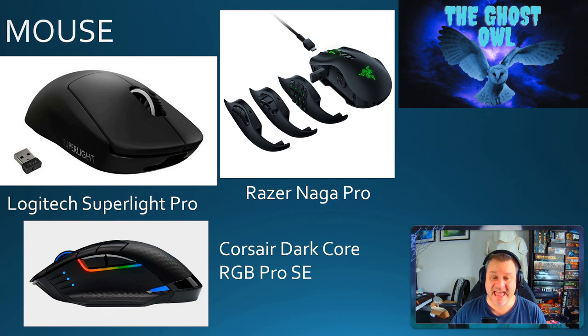I generally use this mouse for FPS games or games with quick movements — Starfield, Cyberpunk, Battlefield, and similar titles. I really do like the Logitech Superlight Pro for fast-paced games. Out of the three software ecosystems — Corsair, Razer, and Logitech — I've had better results, more stability, and fewer issues with the Logitech software than with Razer and Corsair. That's always something to consider when choosing a peripheral, since most come with some type of companion software.